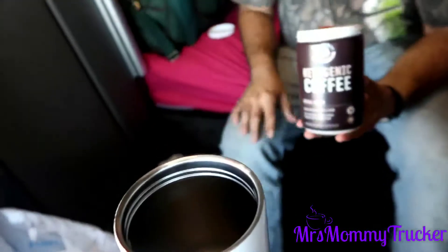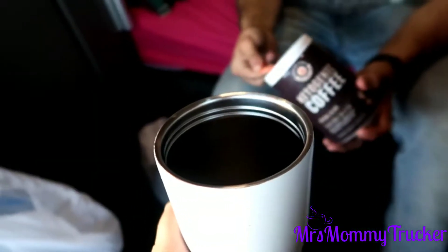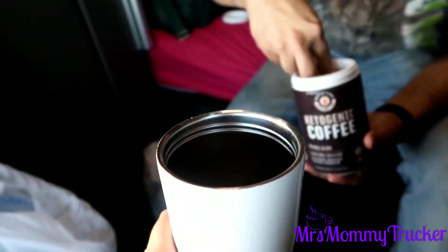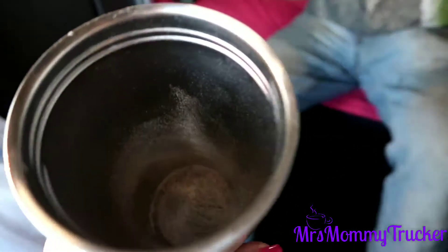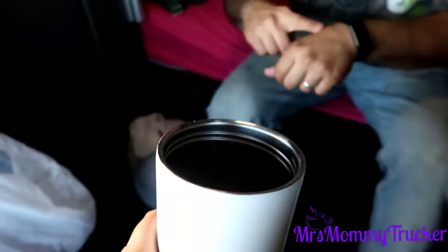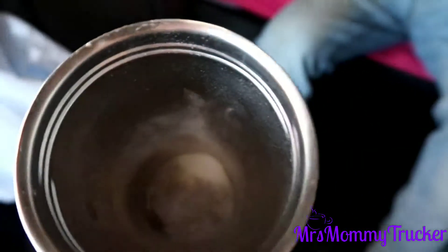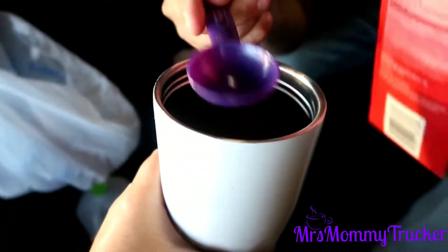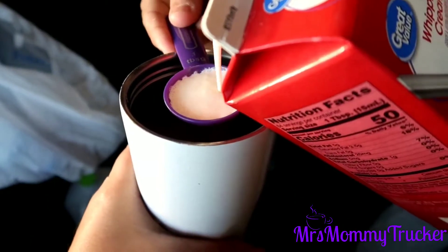Let's go ahead and put my coffee, my heavy whipping cream, and my sweet and low into the cup. I have started only using one pack of that sweet and low in my coffee because I'm trying to break me from using it at all. But it is hard because I like sweet stuff.